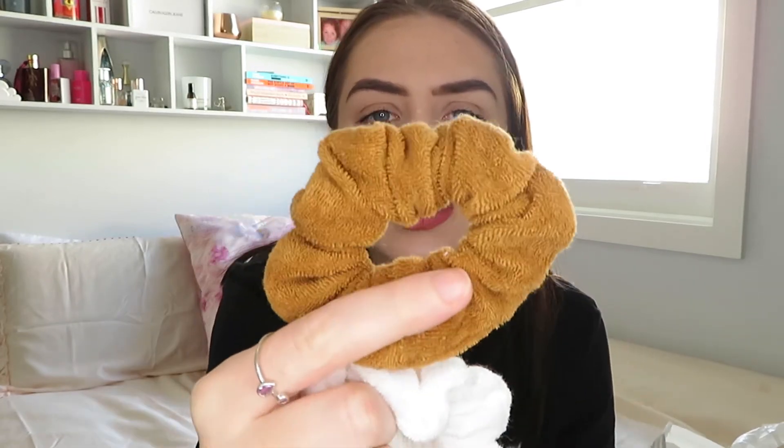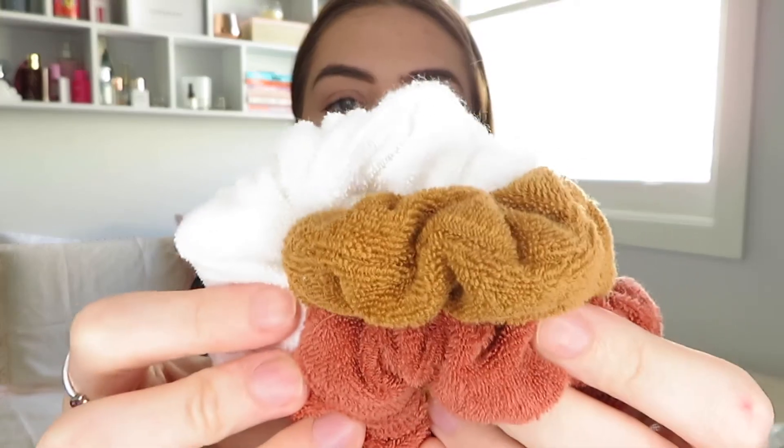So as I said it's only a few things from Kmart, so it's not going to be a huge haul. The first thing I got was a pack of three scrunchies — they're open because I was wearing one earlier. There's a white one, a beige one, and like a coral-peach color. They're kind of like towel material. These were five dollars for a pack of three, so I thought that was pretty good.